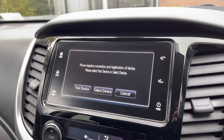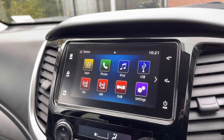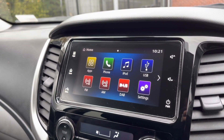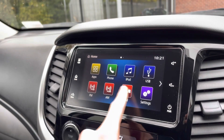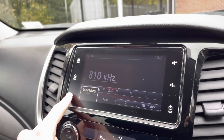You can also connect it via Bluetooth, allowing you to make hands-free phone calls more easily and safely, as well as playing your favourite songs via the USB connection. You do also have access to DAB radio as well as FM and AM, so you always have a wide range of different radio stations to choose from.